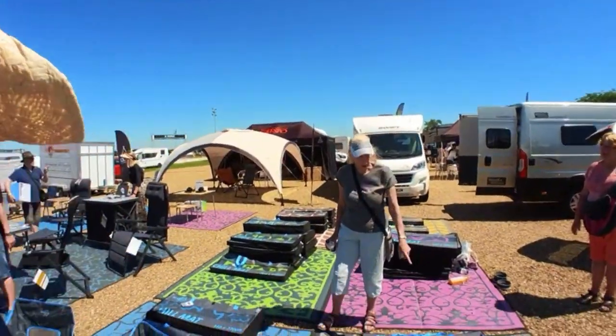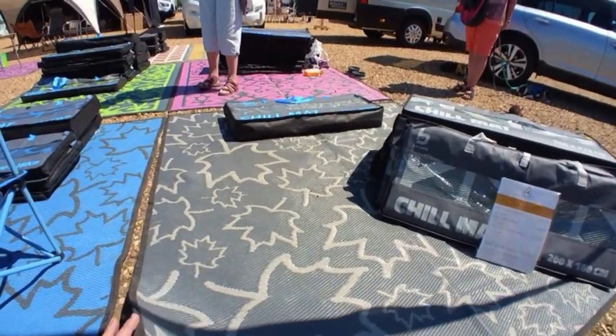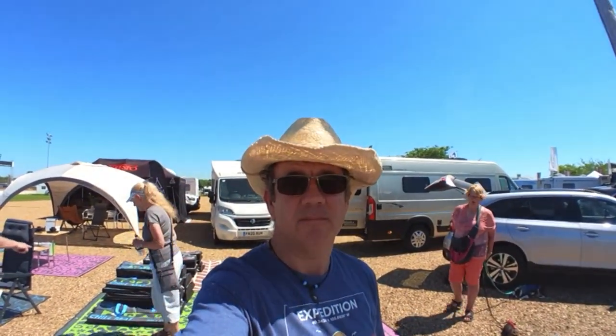We've just come back to Glam Outdoor Leisure to pick up our chairs, and we've spotted and taken a look at these picnic chill mats by Bio Camp. They are reversible and come in different colours, so we've decided to add one of those to our collection as well. We'll do a review on the vlog on that at a later date.